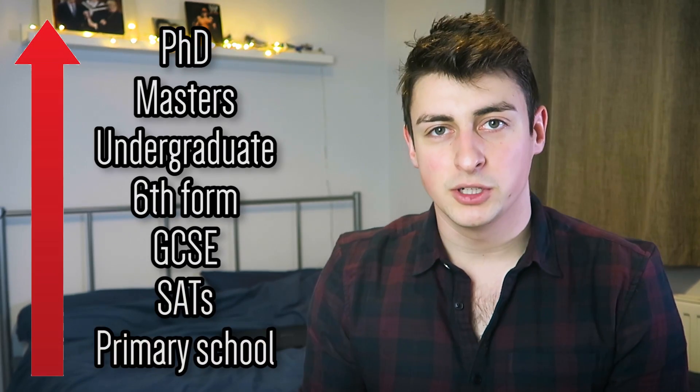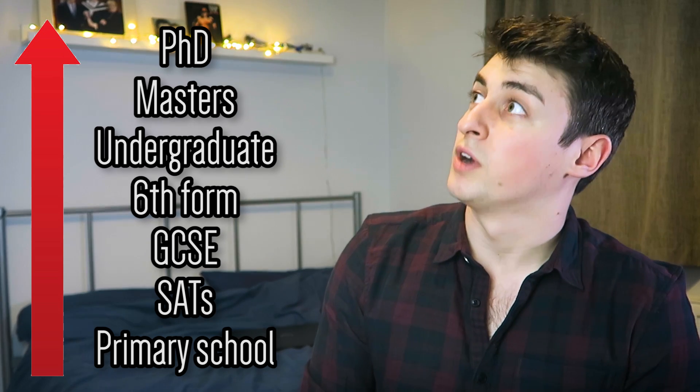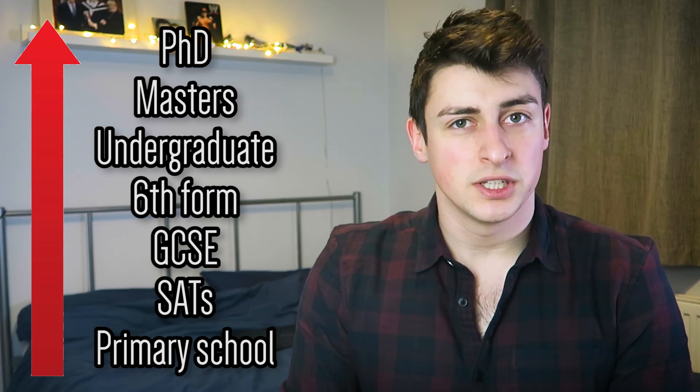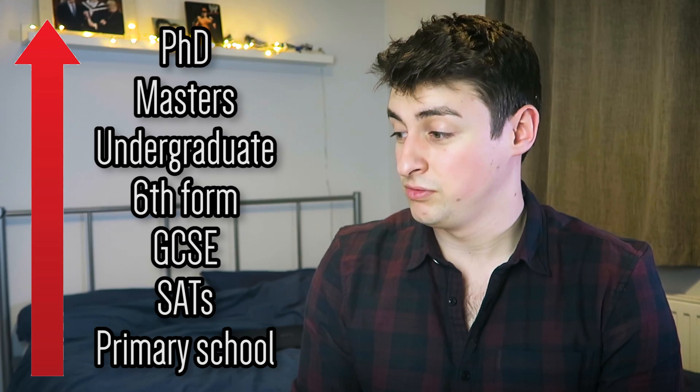A hierarchy of educational qualifications might look something a bit like this, with elementary or primary school at the bottom stretching past degrees and undergraduates to graduates and PhD level. I'm currently studying for a PhD in atmospheric physics, and I thought it might be interesting to look at how you go from the bottom of this ladder to the top rung, and then graduating and stepping off of it. So here's how you get a PhD in five easy steps.